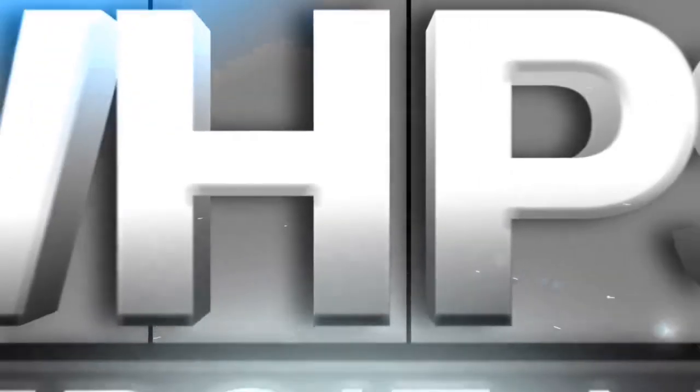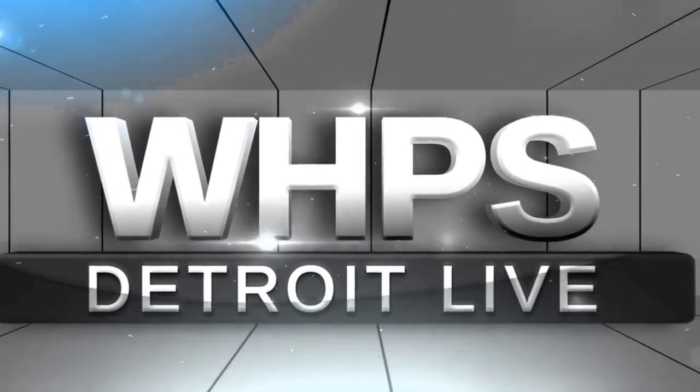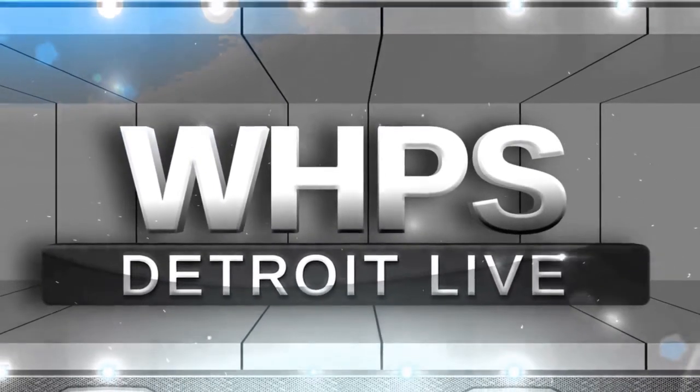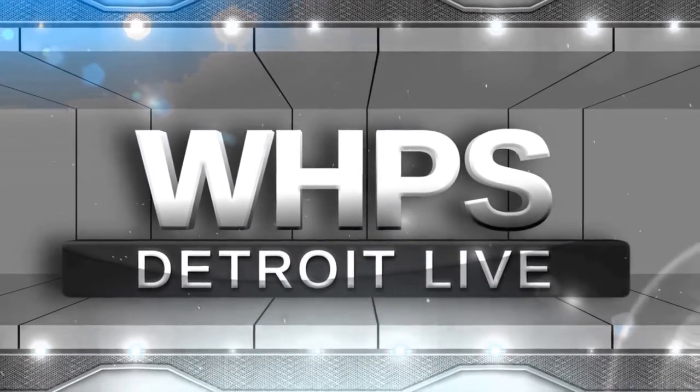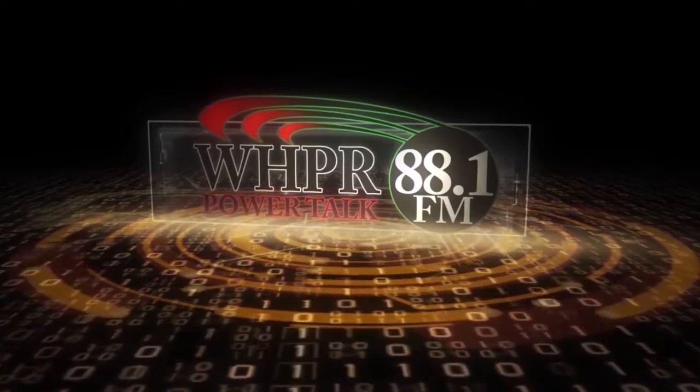You're watching WHPS, Highland Park, Detroit. FM 88.1 WHPR, Highland Park.